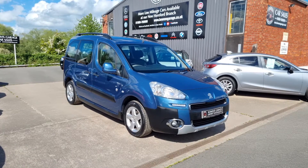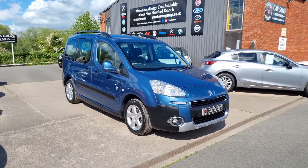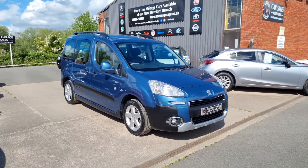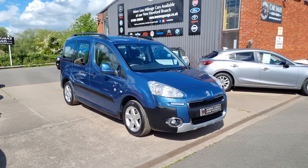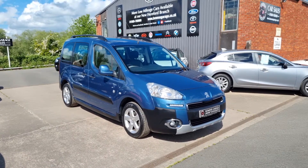Good afternoon ladies and gentlemen and welcome to Bowen's Garage. This is our latest arrival: a 2013 on a 13 plate Peugeot Partner TP Outdoor. This is the 1.6 turbo diesel, 5-speed manual gearbox, finished in Keanos blue metallic, and the car has covered just 21,000 miles.